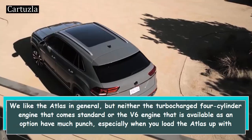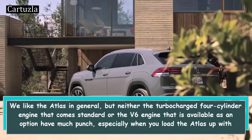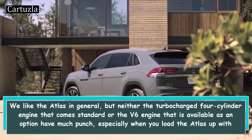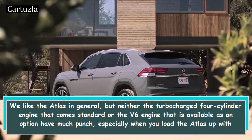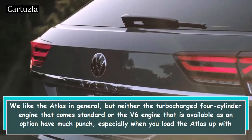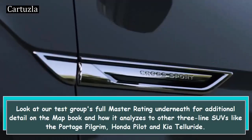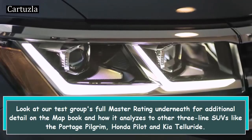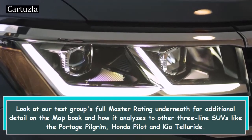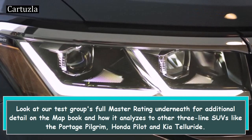We like the Atlas in general, but neither the turbocharged 4-cylinder engine that comes standard nor the V6 engine that is available as an option have much punch, especially when you load the Atlas up with passengers. Look at our test group's full master rating underneath for additional detail on how it compares to other three-row SUVs like the Dodge Journey, Honda Pilot, and Kia Telluride.